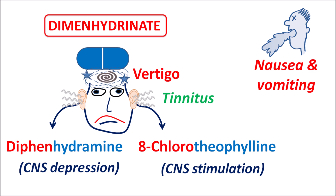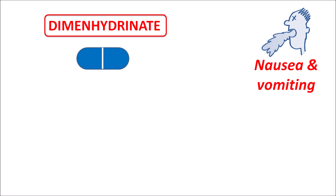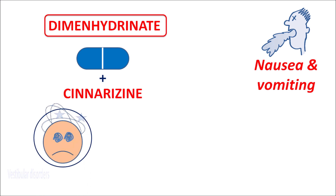At higher doses, theophylline can show more activity resulting in CNS excitation. Diphenhydramine can also be combined with cinnarizine, which is a calcium channel blocker. Cinnarizine can block calcium channel activity within the inner ear, reducing pressure and thereby decreasing vertigo and tinnitus. This combination increases efficacy by reducing the severity of symptoms in patients with vestibular disorders, including vertigo, tinnitus, nausea, and vomiting, as well as motion sickness.